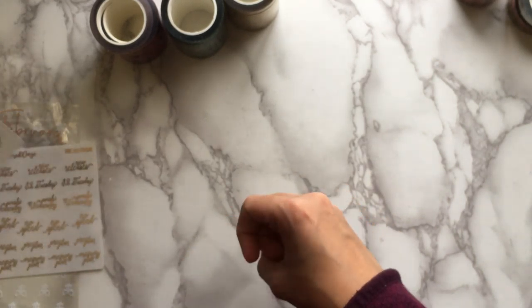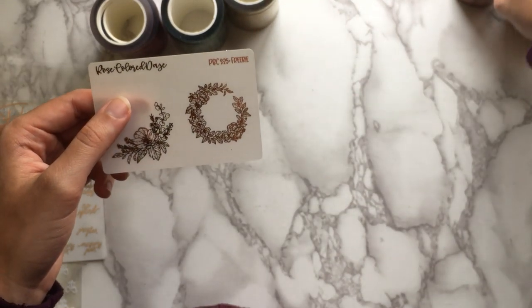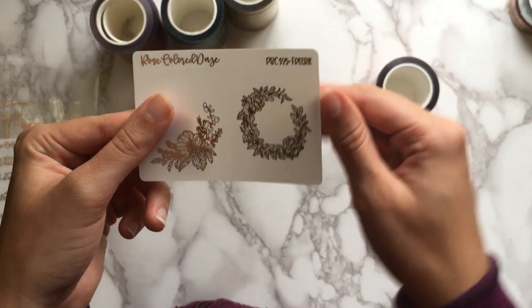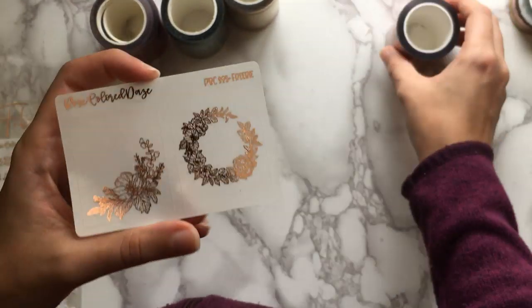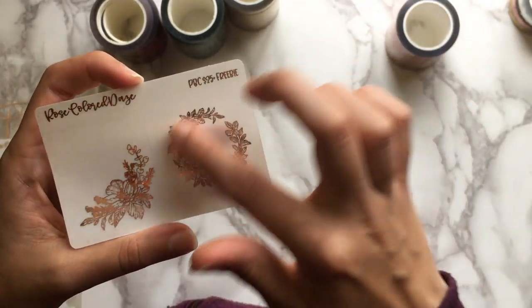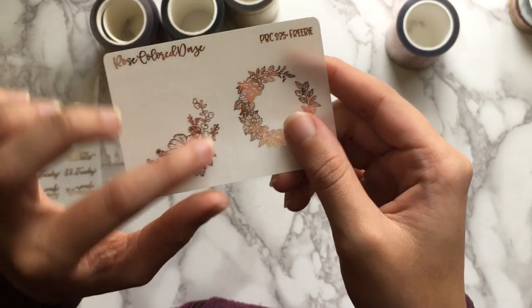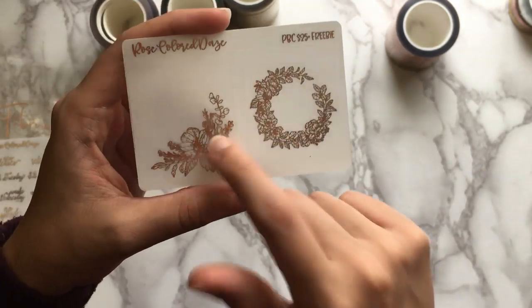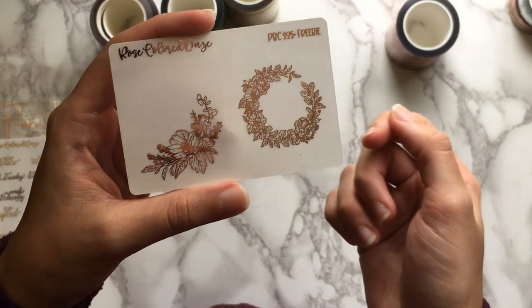I was also going to point out the PBC sale $25 and up freebie, which is like the same kind of hand-drawn floral design as the collab — it may just be the same artist. You get those in a full box of stickers, two unique designs that aren't on the roll: a kind of flower crown design and a bigger corner floral design, also in rose gold foil.